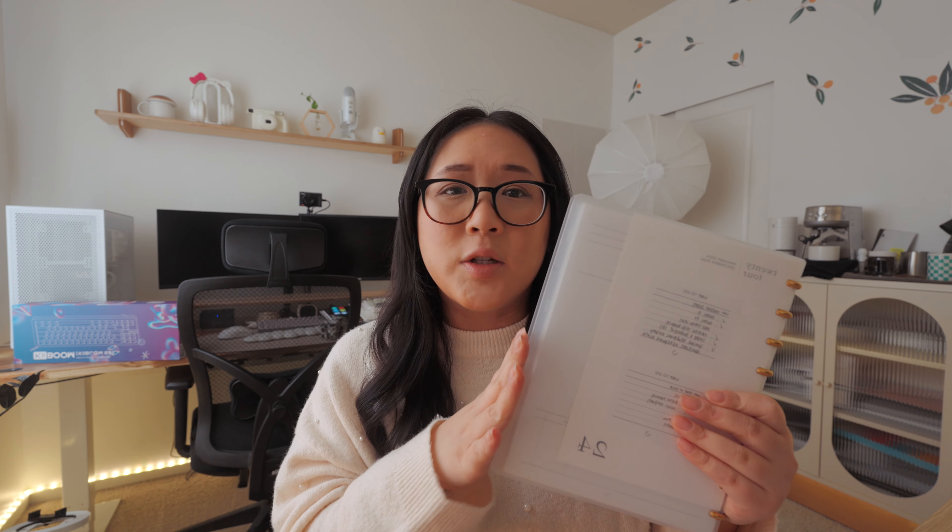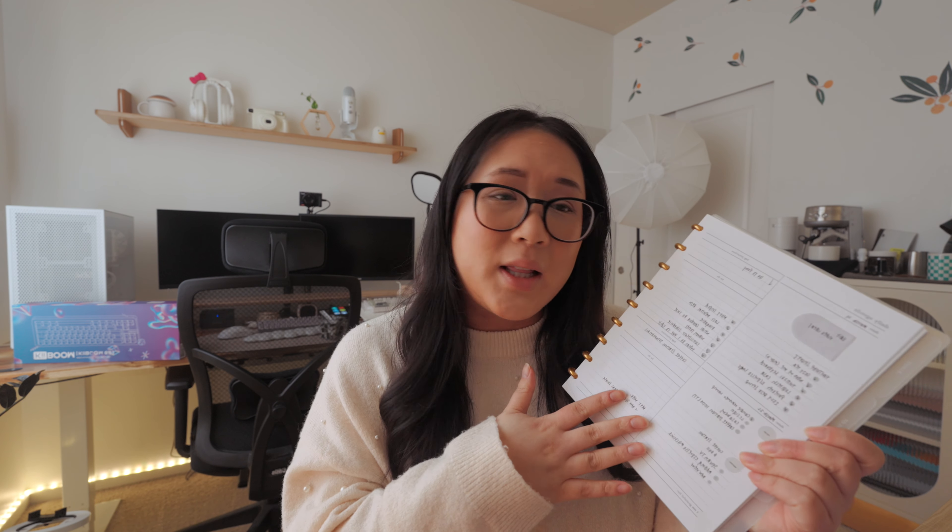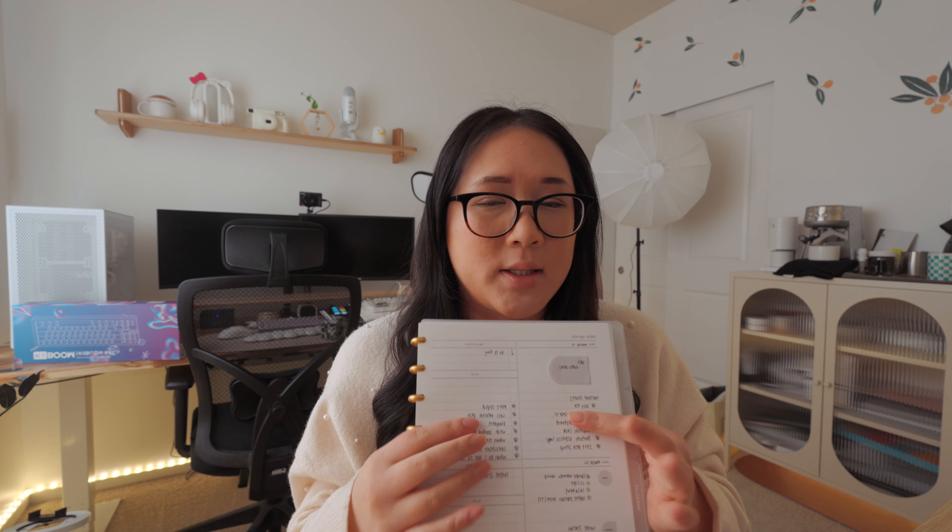In my last vlog I shared my Q1 goals reflection and also shared that I upgraded to a bigger planner. I'll link that video in the cards above and below. I went from a half-letter disc-bound into this Classic Happy Planner, which is a size up — still smaller than letter size but it fits in most of my purses. I've always been a weekly planning person, but this time I've been using the daily pages.